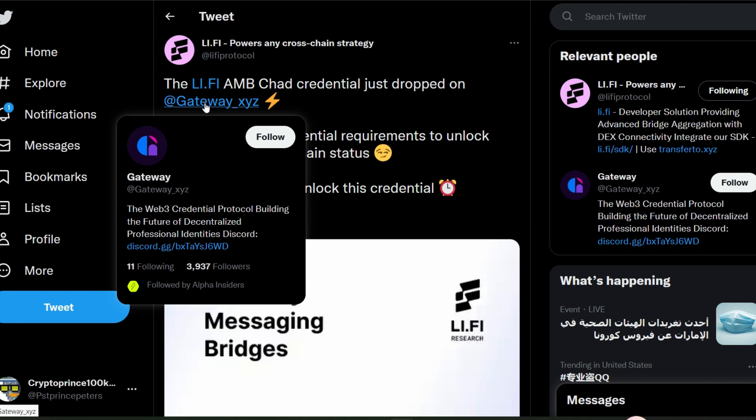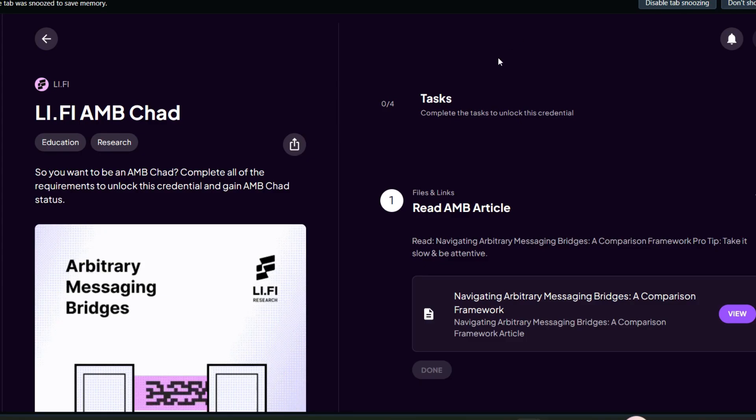Gateway is the Web3 credential protocol building the future of decentralized professional identities. You may also want to follow them on Twitter — I have the feeling that the Gateway platform might introduce their own native token, so this is the right time to start interacting and position yourself for any possible retroactive airdrop. Next year, 2023, is packed with so many airdrop opportunities.